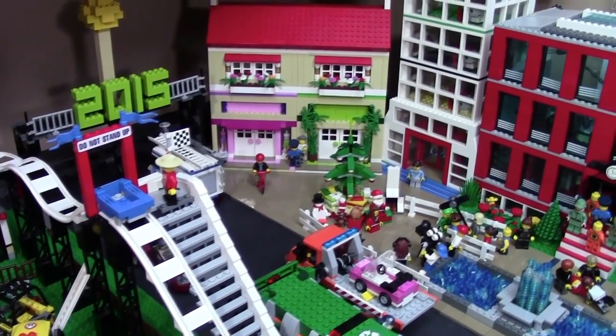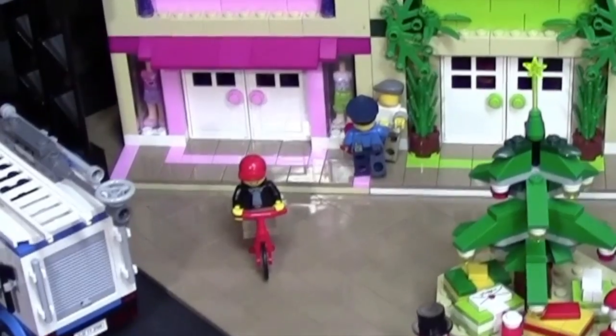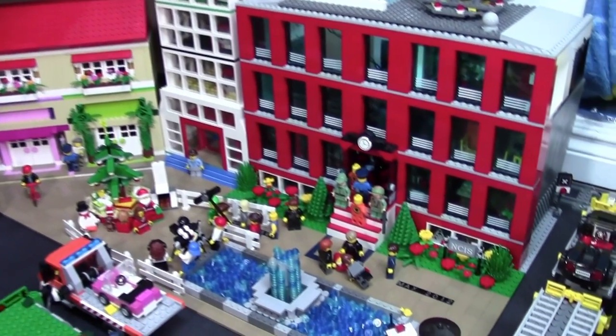Over here in the shopping area, I did make some changes. At the far wall there, as you can see, there's another knockoff LEGO minifigure getting arrested. And then there's just a man on a bike. The hotel and the NCIS building are still the same.